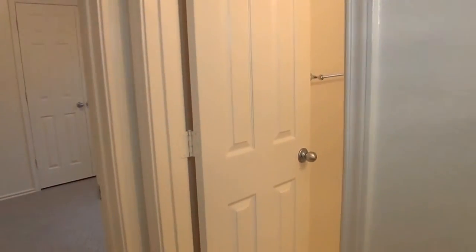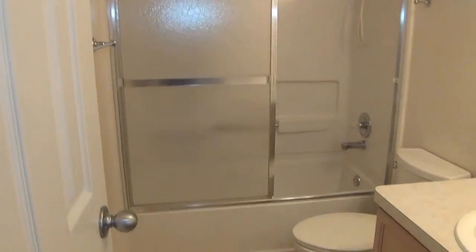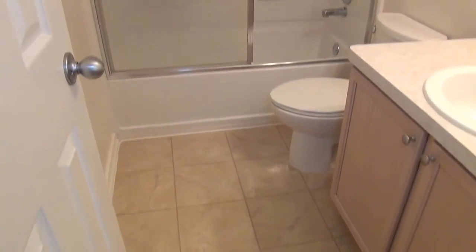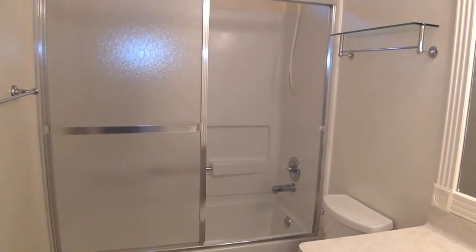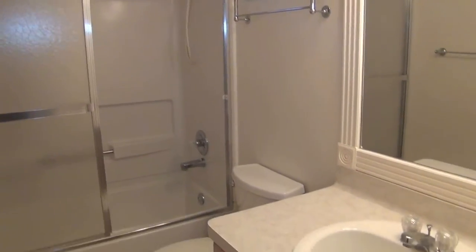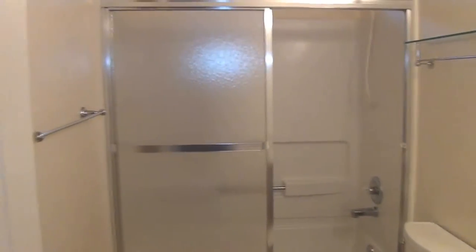Before I head out to the kitchen area, I'm going to head to the right here — we have the hallway bathroom. I like that there are shower doors; you don't have to worry about the curtain touching you when you're trying to shower and making you feel claustrophobic. You have that nice door so you have more space there. Shower-tub combination.